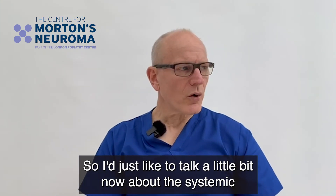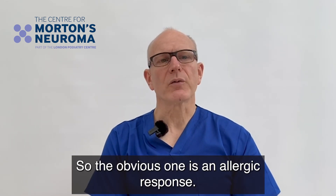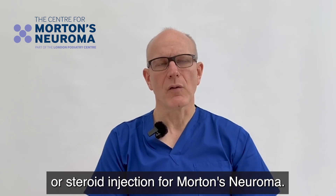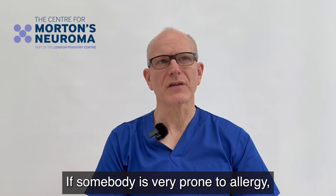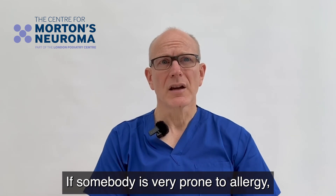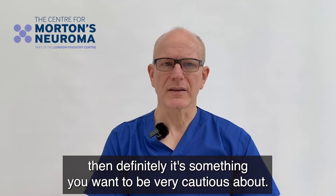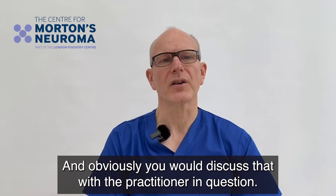Now I'd like to talk briefly about the systemic complications of steroid injections for Morton's neuroma. The obvious one is an allergic response. In a 30-year career I have never seen a true allergic response to a steroid injection for Morton's neuroma — it is exceptionally rare and not something to be overly concerned about. However, if somebody is very prone to allergy or has had some negative effect from steroid previously, it's something to be very cautious about and you would discuss that with the practitioner.